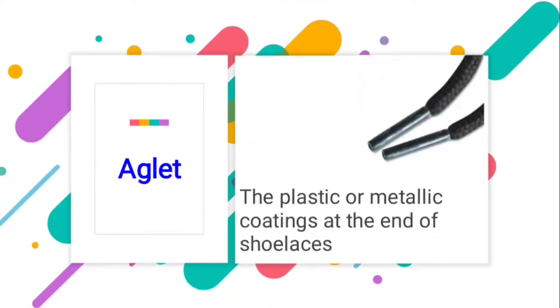The next word is aglet — the plastic or metallic coatings at the end of shoelaces. When we have shoes there are shoelaces in some of them, and there is a plastic or metallic coating at the end of it. That is called aglet.